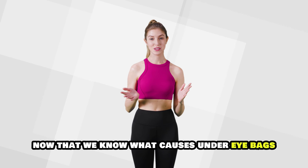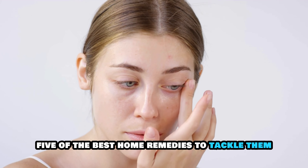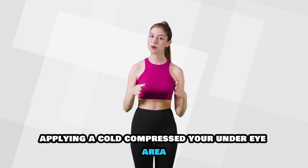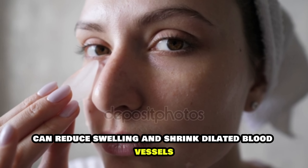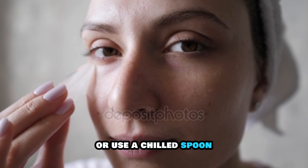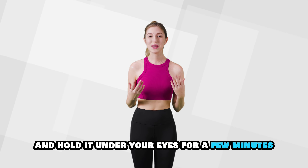Now that we know what causes under-eye bags, let's explore five of the best home remedies to tackle them. First: cold compress. Applying a cold compress to your under-eye area can reduce swelling and shrink dilated blood vessels. Simply wrap a few ice cubes in a cloth or use a chilled spoon and hold it under your eyes for a few minutes.